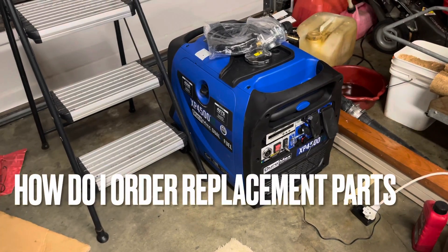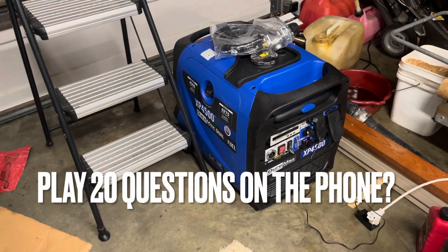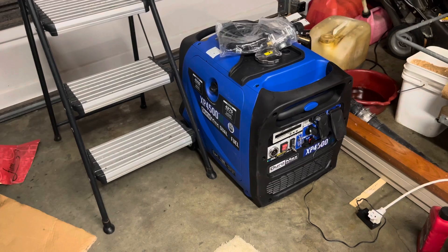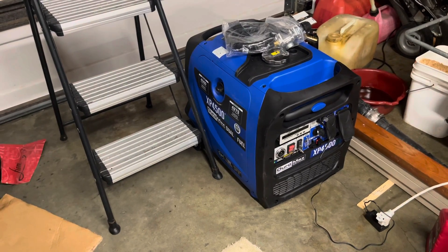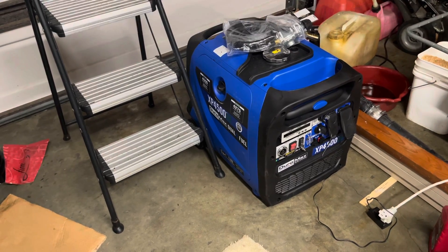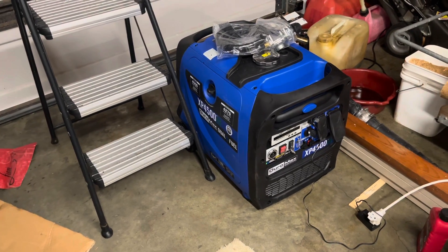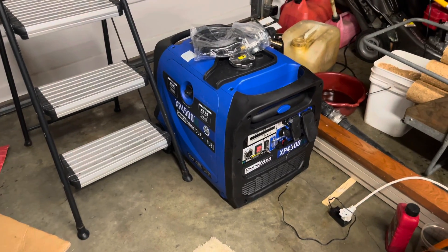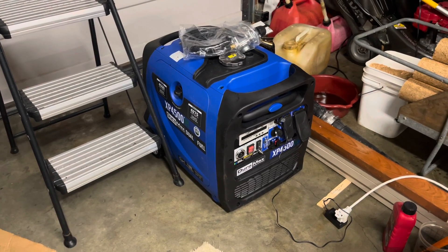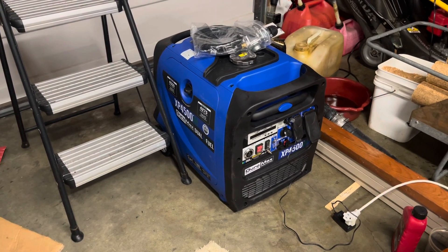It may be a great generator, but know this — they don't want to provide any kind of parts list with part numbers, let alone a blow-up diagram, let alone a wiring diagram. If I had something go haywire in here and I needed to diagnose it, that's my complaint. Again, it may be a great generator and it appears to be a good one, but I think it's kind of suspect that they don't want to release that information.